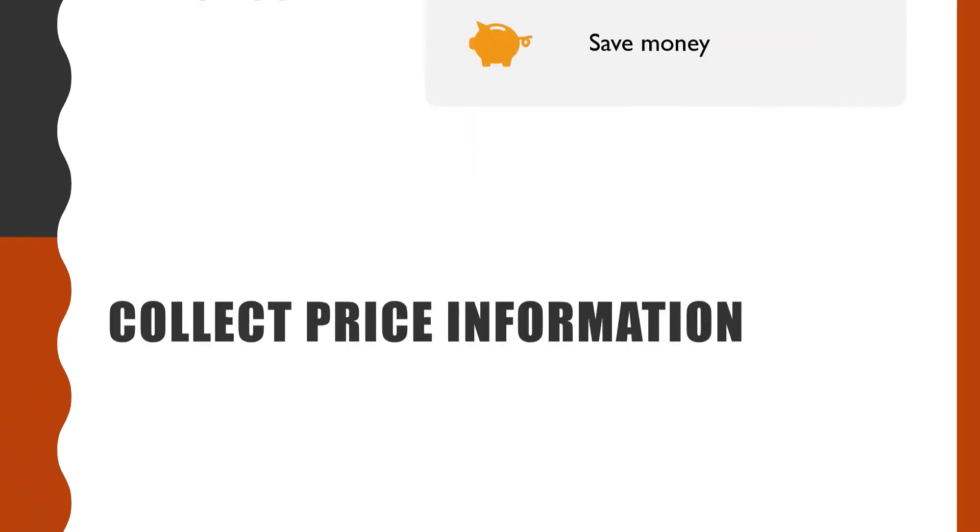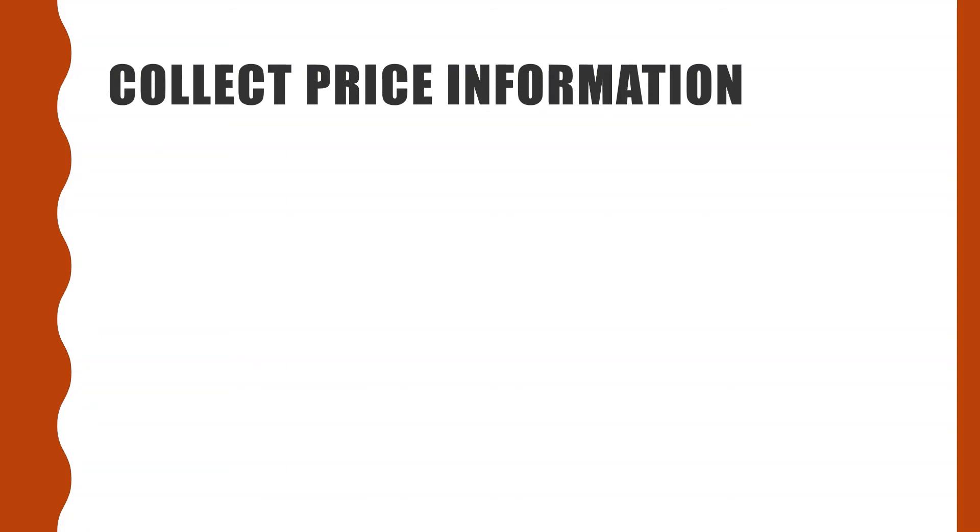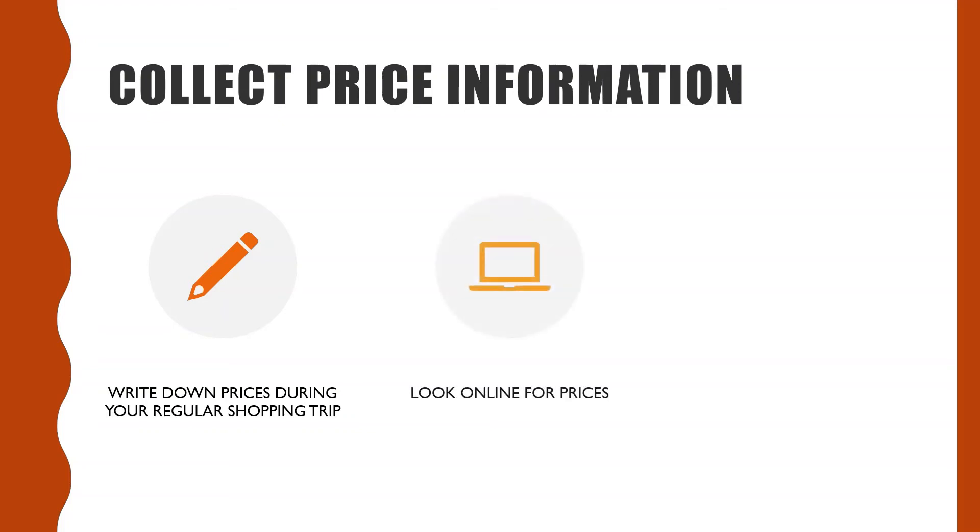To be able to gather the different prices you need, one thing you can do is to write down some of the prices when you do your regular shopping at each store. This way you don't have to make a special trip to the store to gather your prices. Another thing you can do is to look online to get this information. You can also use past receipts to collect information.